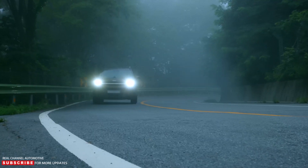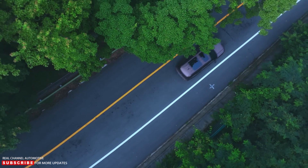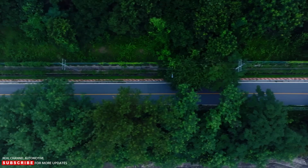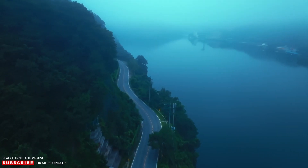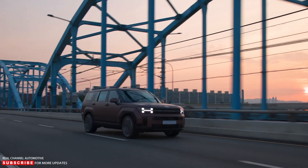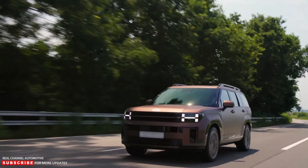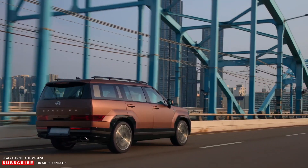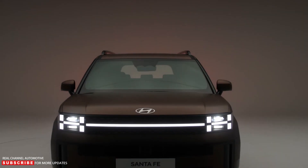The Hyundai Santa Fe has been a popular family-hauling SUV for more than two decades, but its styling has always leaned toward friendly curves and gentle shapes, rather than the muscular, boxy look that some of its rivals have pursued. That's changing drastically for 2024 with the all-new fifth-generation Santa Fe, which brings a significant styling change to the crossover and improvements to comfort and tech.